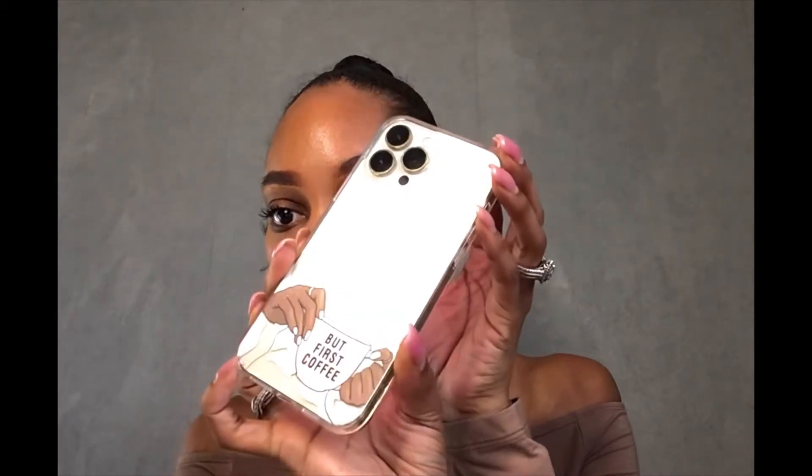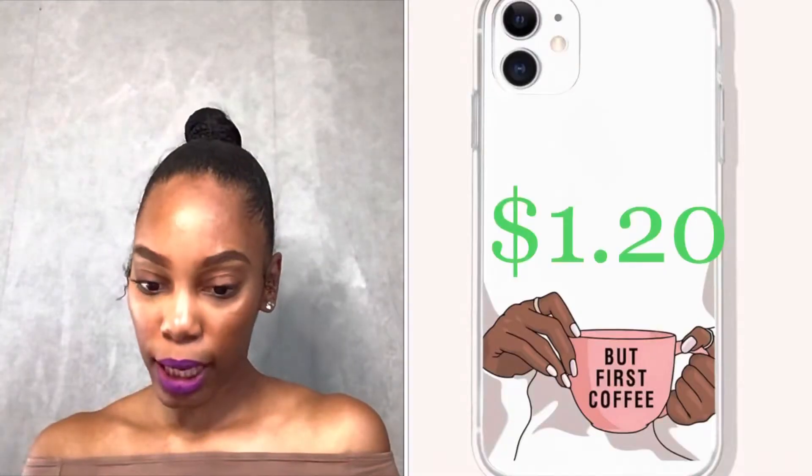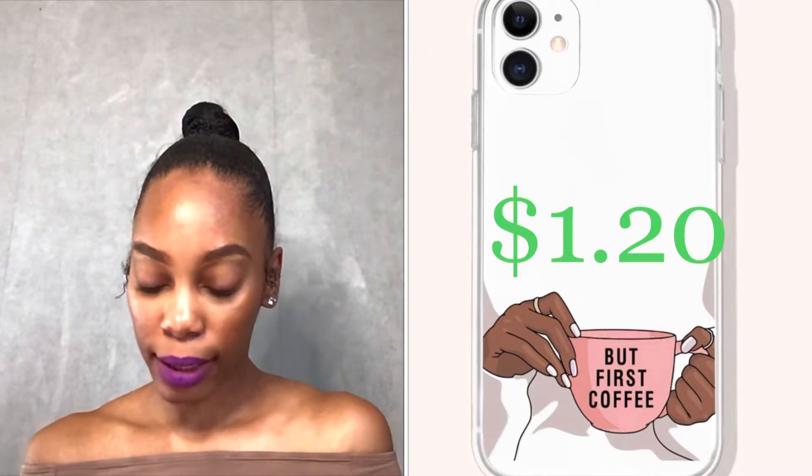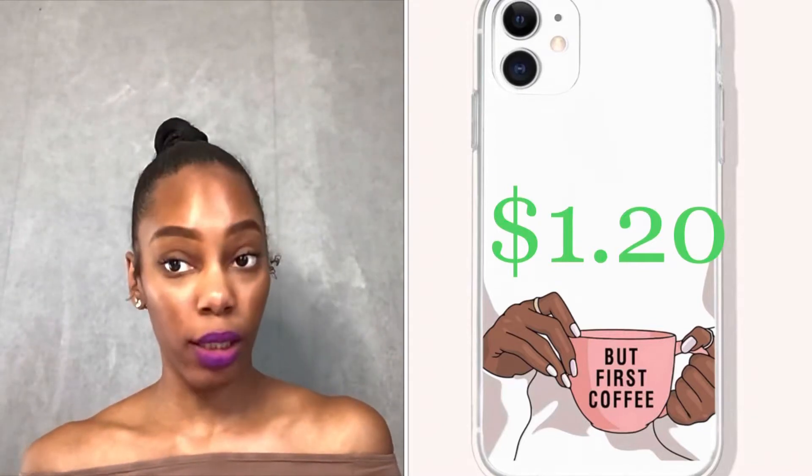This one is clear and it has a gold frame. With this case it was a dollar fifty cents, and with the coupon they had that day it took it down to a dollar twenty. I decided to go with it. Here's my iPhone 13 Pro Max — it's super easy to put on.